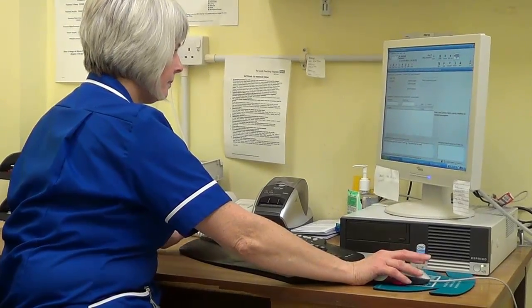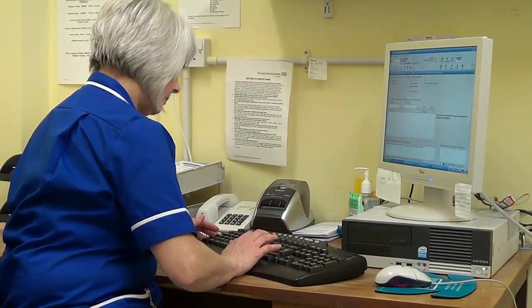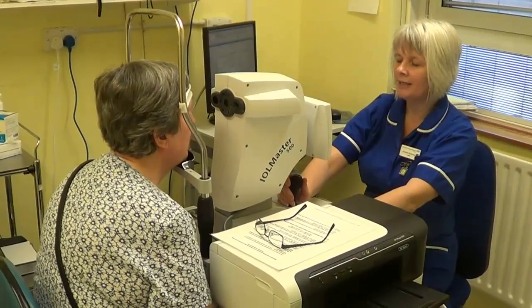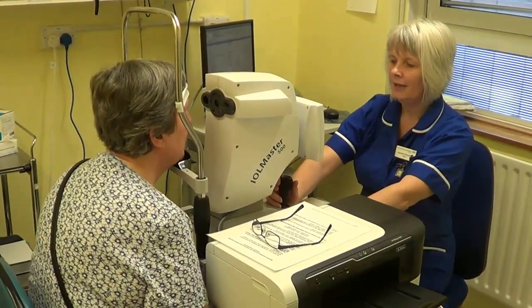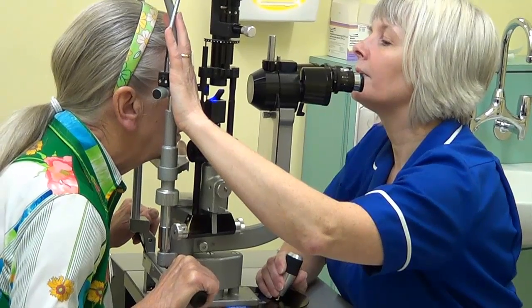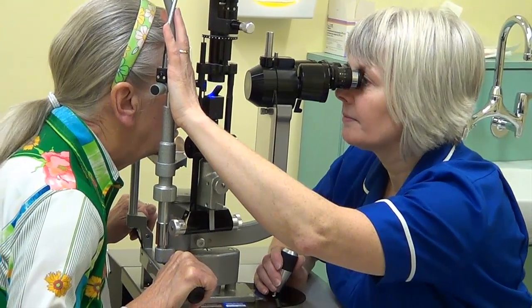Once it is decided that you want to proceed with cataract surgery, details will be recorded of your general health, and any medication you may be taking. Your eye will also need to be carefully measured to permit us to select the right lens for your eye. This is all done by our pre-assessment nurses.